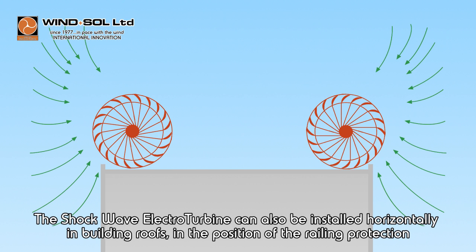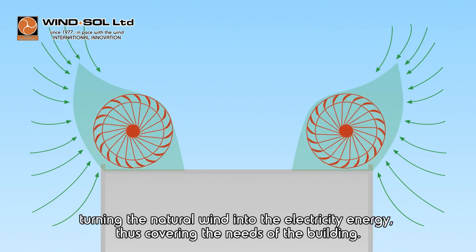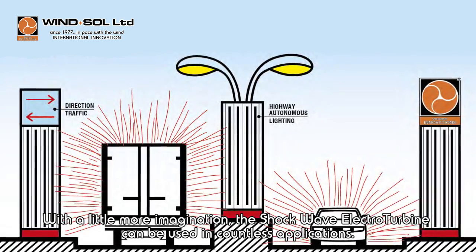The shock wave electroturbine can also be installed horizontally in building roofs, in the position of the railing protection, converting the natural wind into electrical energy, thus covering the energy needs of the building.